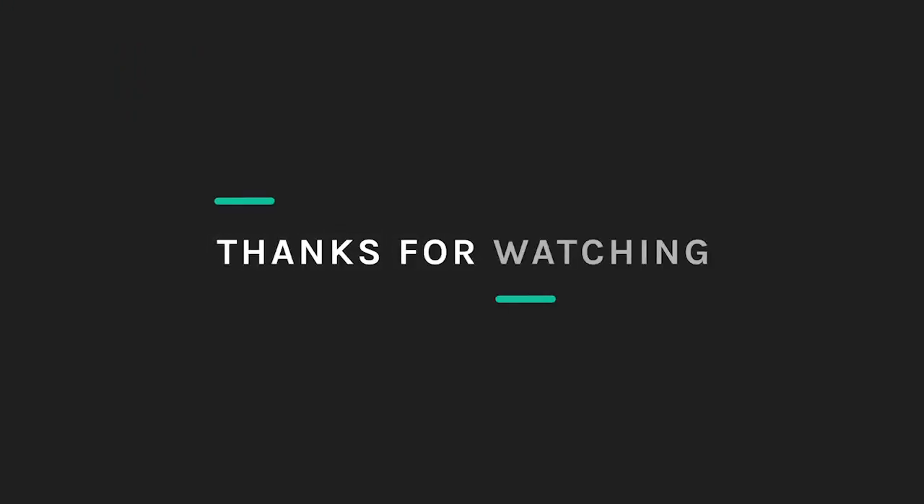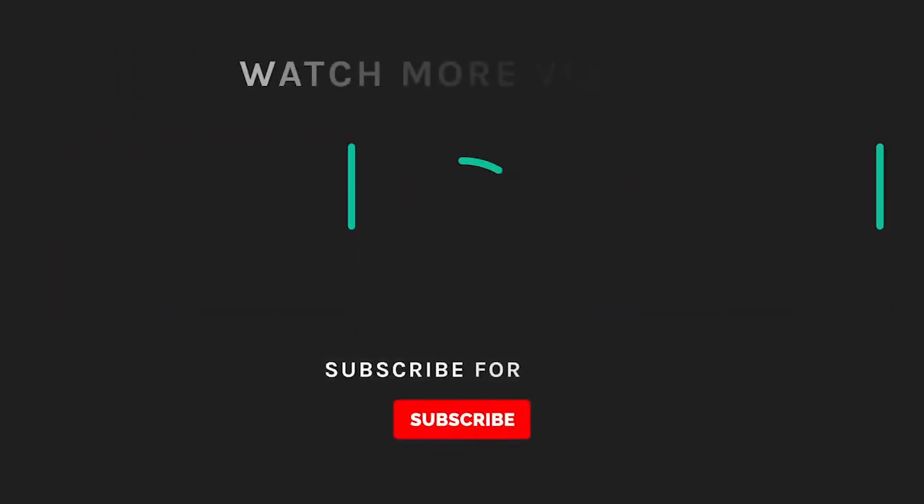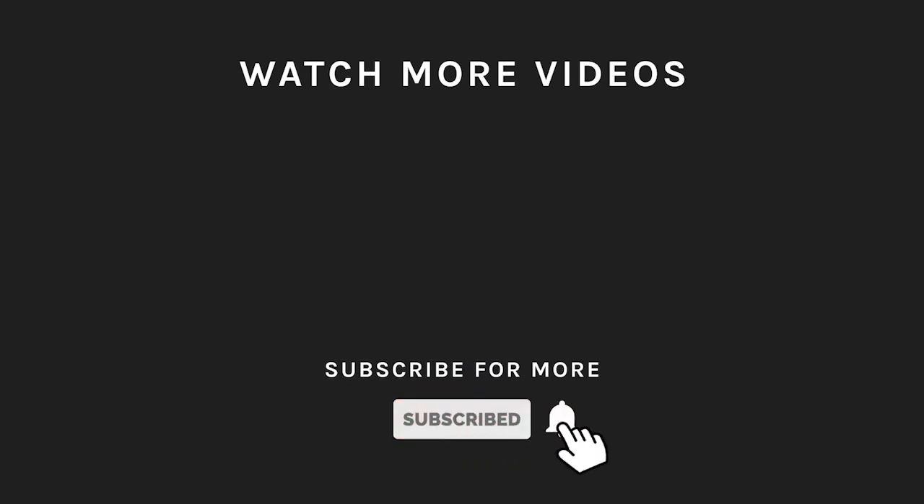Hit the like button if you thought we did well with this video and subscribe to get more videos like this in the future. Press the bell icon to get instant notifications.